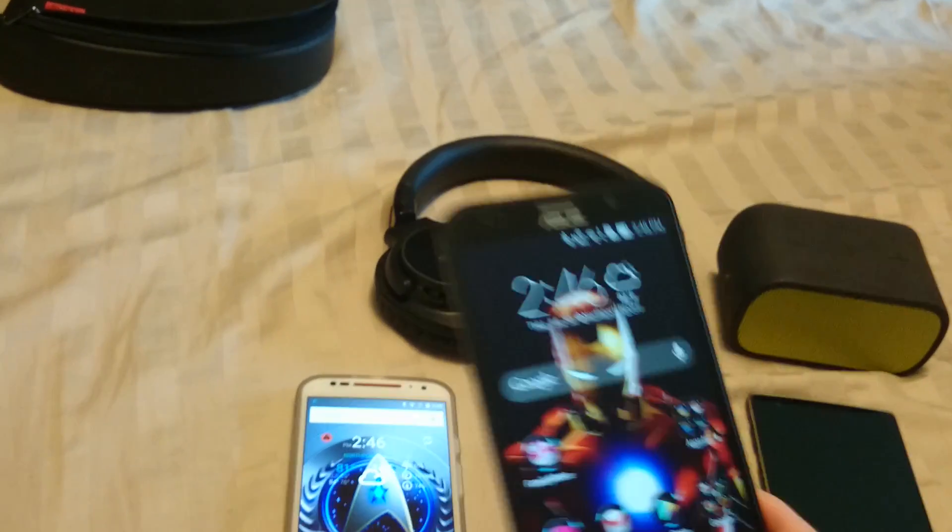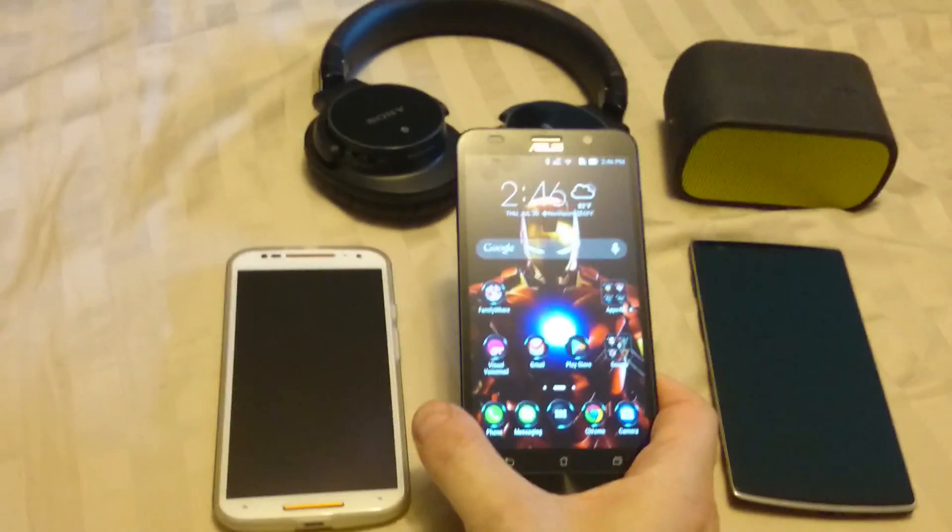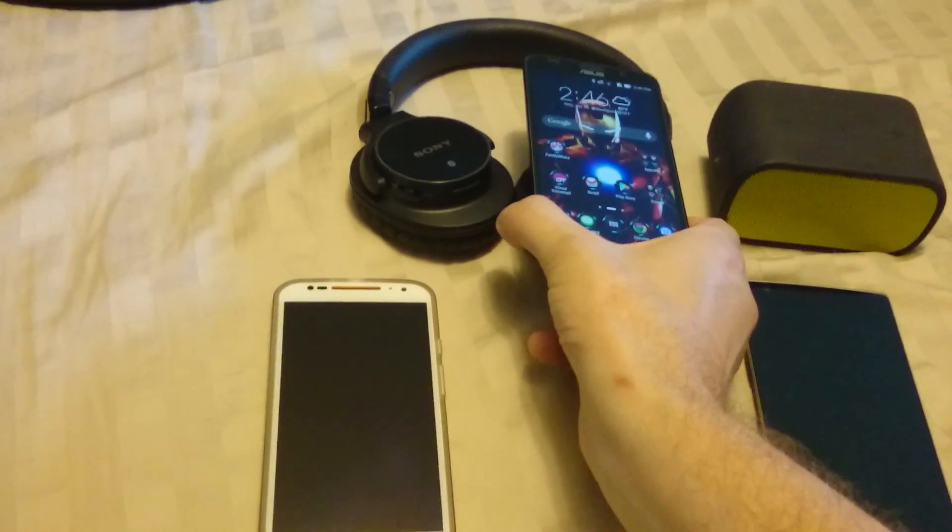Now with the Asus Zenfone 2, this is where I'm having the problem. Nothing will not give me a prompt to pair no matter what I do. I've tried everything I can think of — NFC is on, Wi-Fi is on, everything's on. I'm just curious if anybody out there has the answer to why I cannot pair anything to this Asus Zenfone.